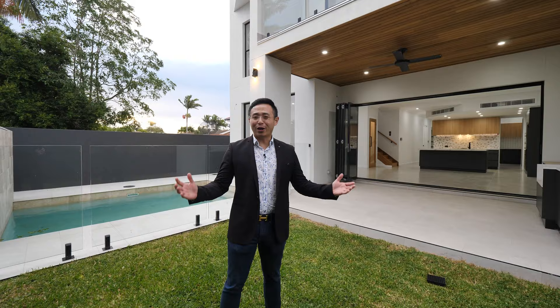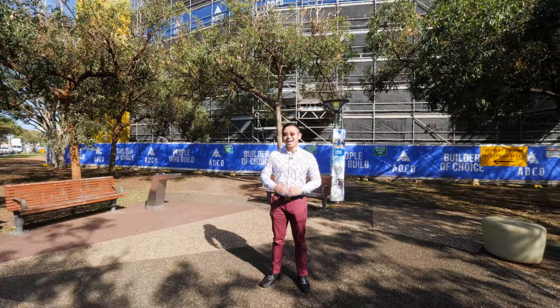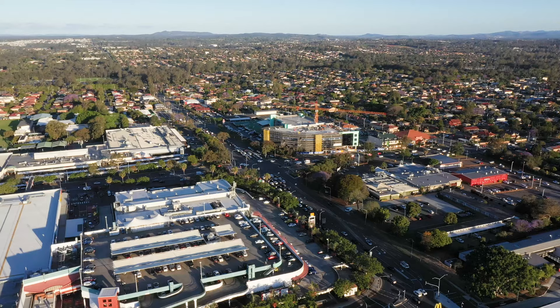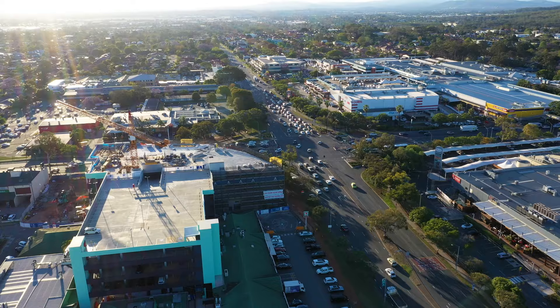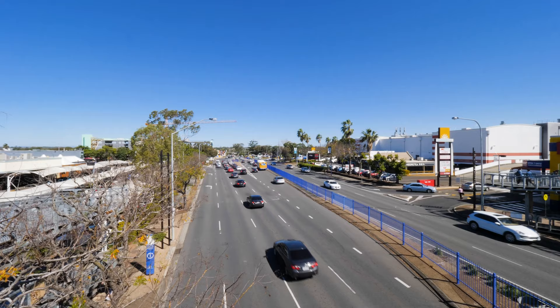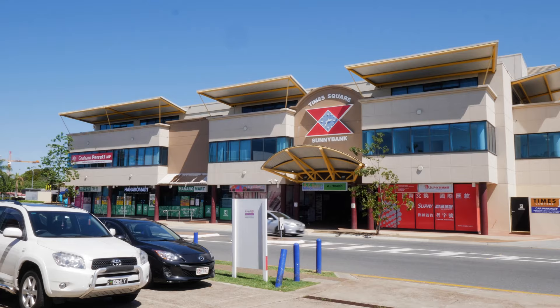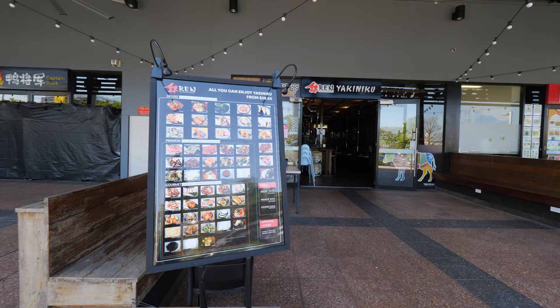Talking about location, before I get to the detail, here is my latest suburb introduction video. Hi, I'm Tom Zhang, your local property sales and marketing specialist. Here in the central shopping and commercial precinct of the ever-popular Sunnybank, McGregor and Robertson, which are renowned suburbs in Brisbane's south side. This area is the perfect place for family living.